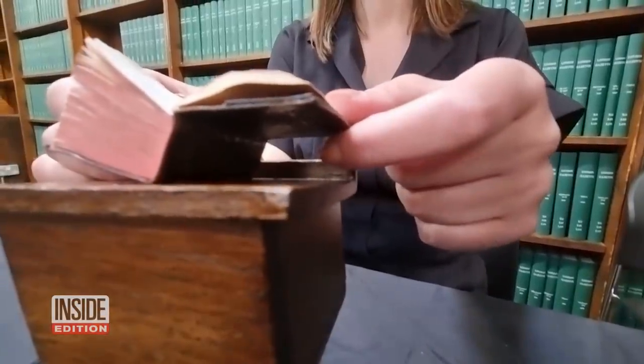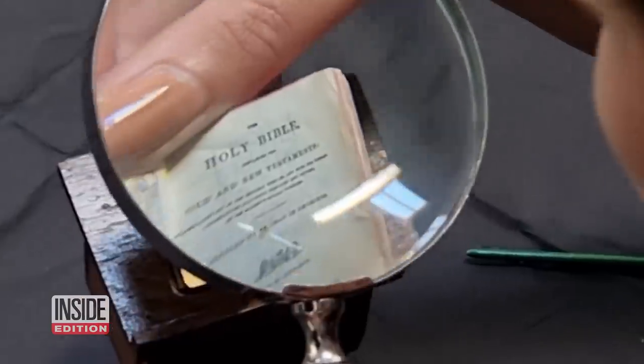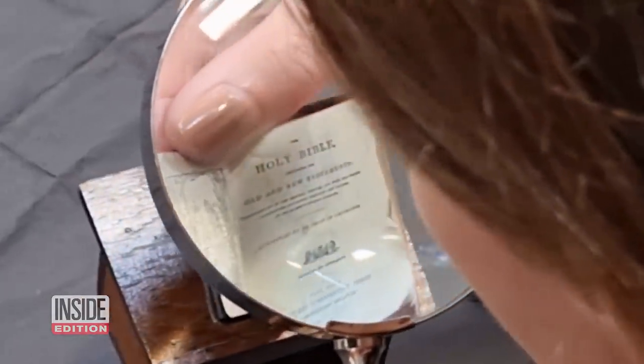Librarians say it's a bit of a mystery where the miniature Bible came from, but they speculate it was part of a private donation.